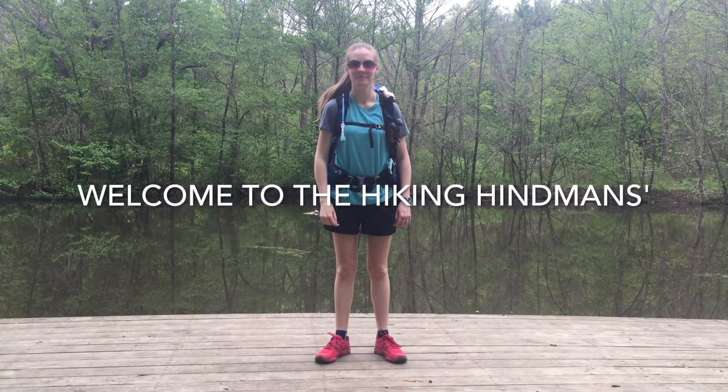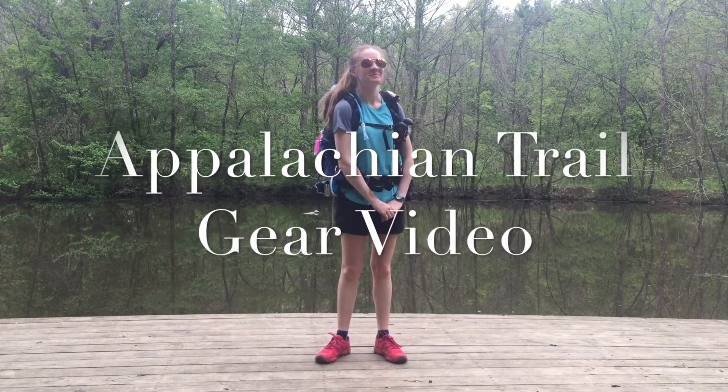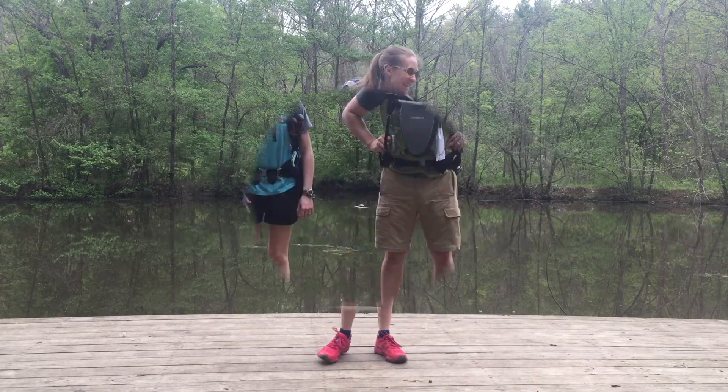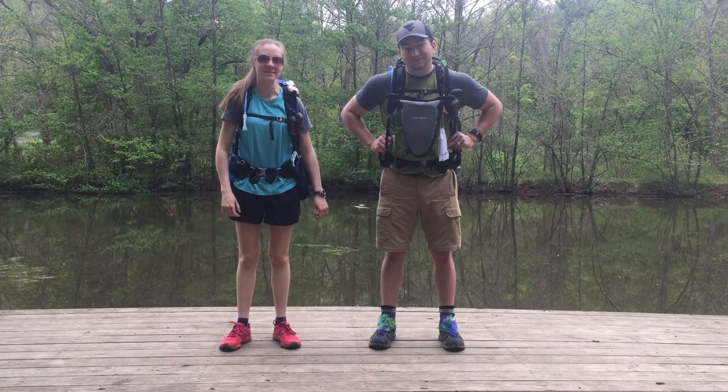Hey guys, I'm Shannon. Hi, I'm Sam. And we're the Hiking Hindmans. We're just going to go over our gear video for a Southbound Appalachian Trail through hike.